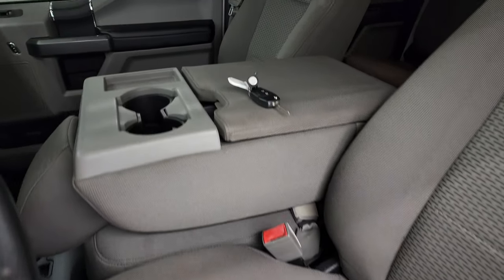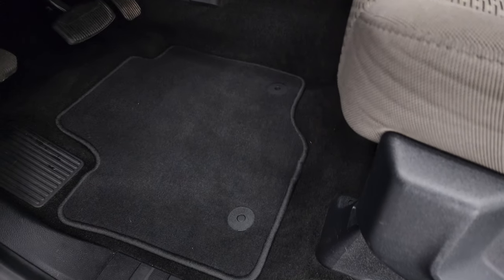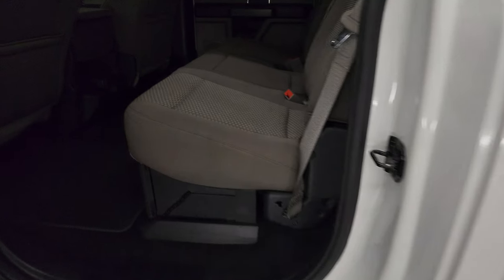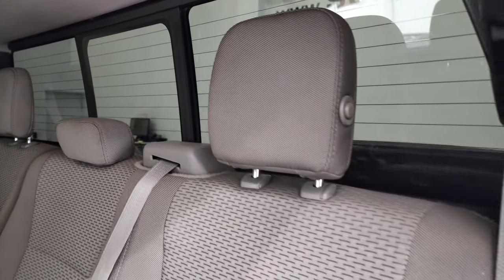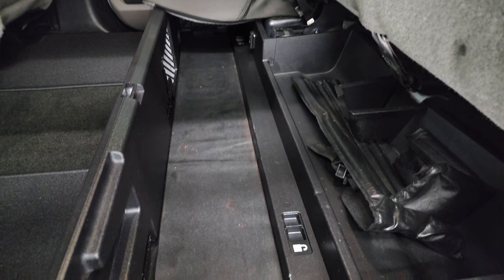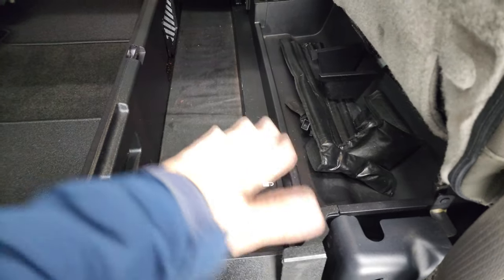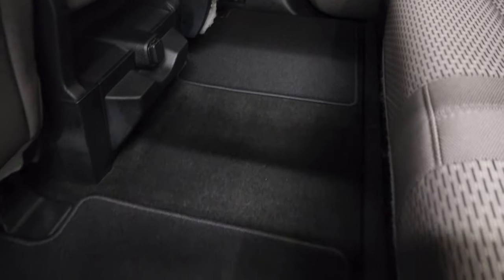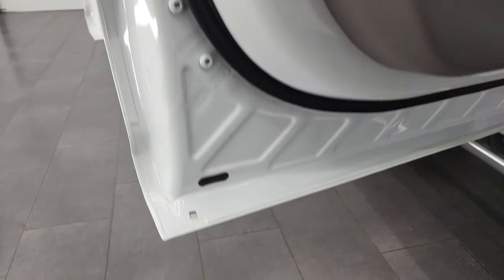Inside, the XLT package gives you the gray cloth interior, 40-20-40 split bench seating. No rips or tears on the seats. The driver's side has lumbar support and comes with factory floor mats. It has auto headlamps, tilt telescopic steering wheel, power windows, power locks, and power mirrors. The back seats are just as clean as the front seats — no rips or tears back here. It does have the LATCH child safety system for any child car seats you may have. Power sliding rear window with the built-in rear defrost. These headrests fold down for better visibility. The seats fold up and you get a collapsible storage area back here. Carpeting and floor mats back here are in excellent shape, and this truck does have side curtain airbags. Child safety locks on the back doors, and the bottoms of the doors all look fantastic on this truck.